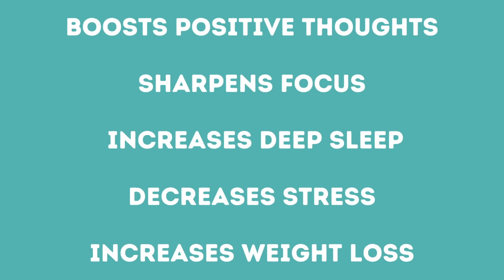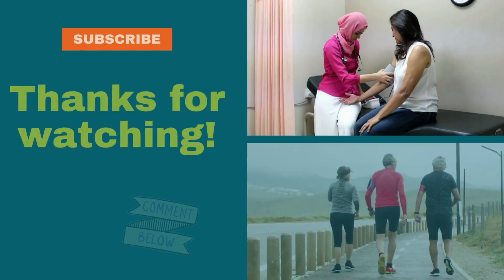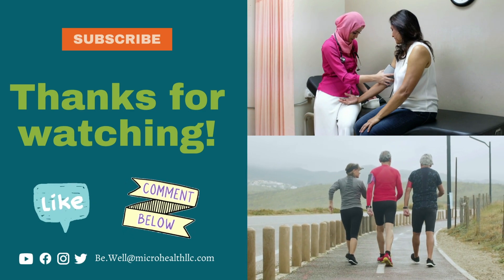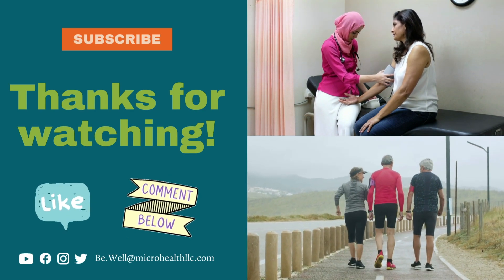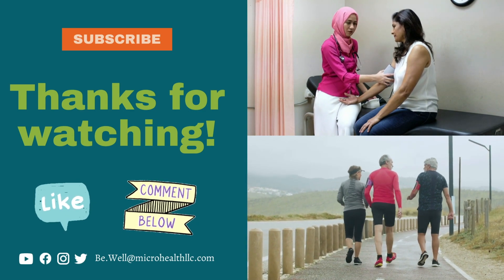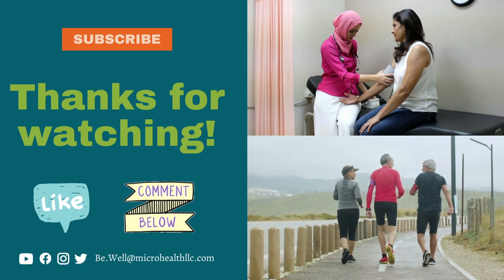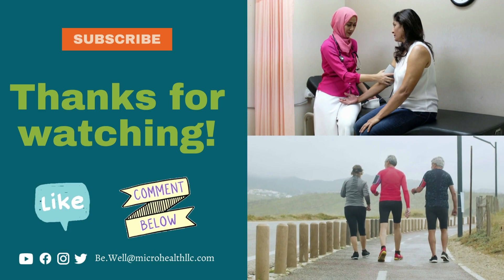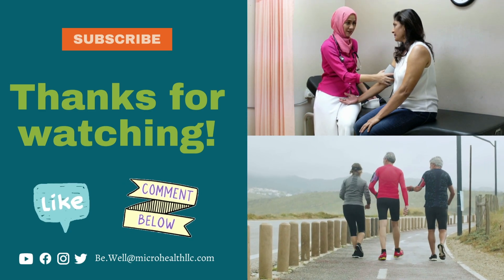Let's not ignore the signs — take your blood pressure when you can, see where it is, and make sure you're at a healthy range. Let's get moving. Please share tips and tricks in the comments about how others can naturally decrease their blood pressure. I can't wait to hear from you. Thanks, see you in the next Wellness Wednesday.